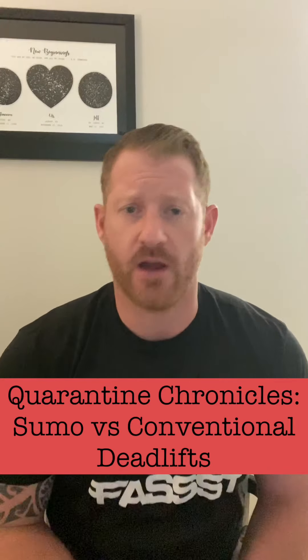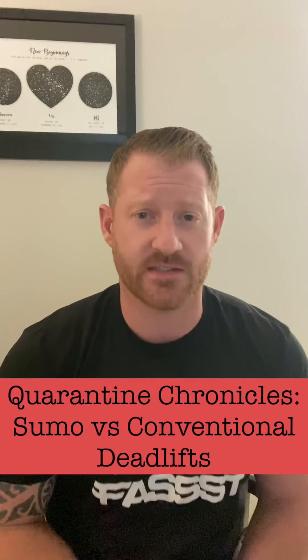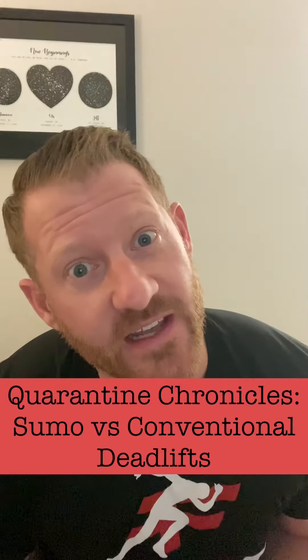What's going on guys? Welcome to another round of the Quarantine Chronicles. Today we're going to discuss sumo versus conventional deadlifting.